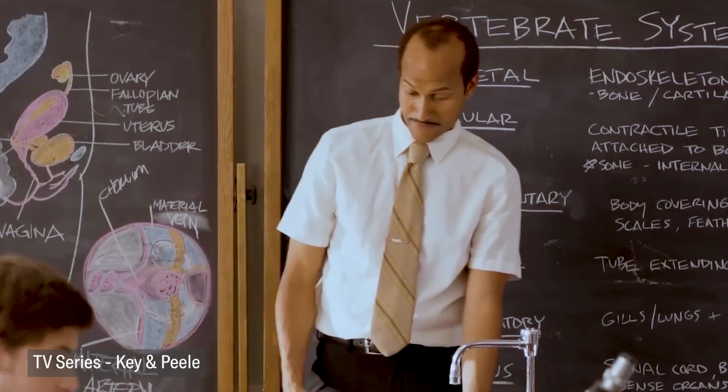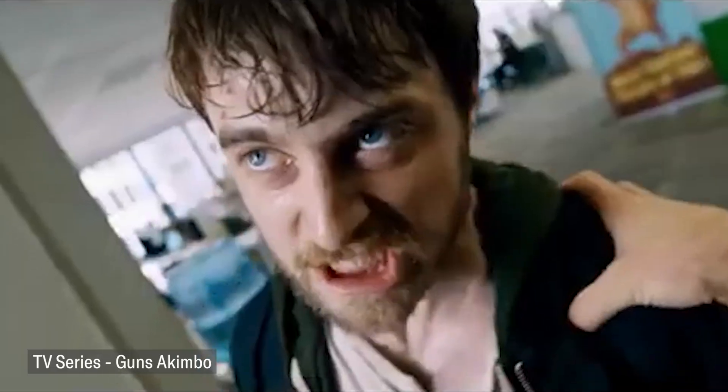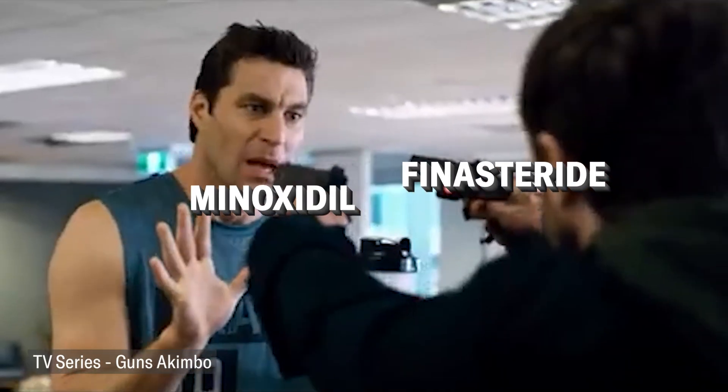Once the follicle is completely gone — hidden under a slick bald area of your scalp — neither treatment will really do much in terms of regrowth. So the earlier you start treatment and the more consistent you are over a long period of time, the best chances you're going to have of regrowing and maintaining your hair. In terms of efficacy, the best regrowth happens when you combine both finasteride and minoxidil at the same time.